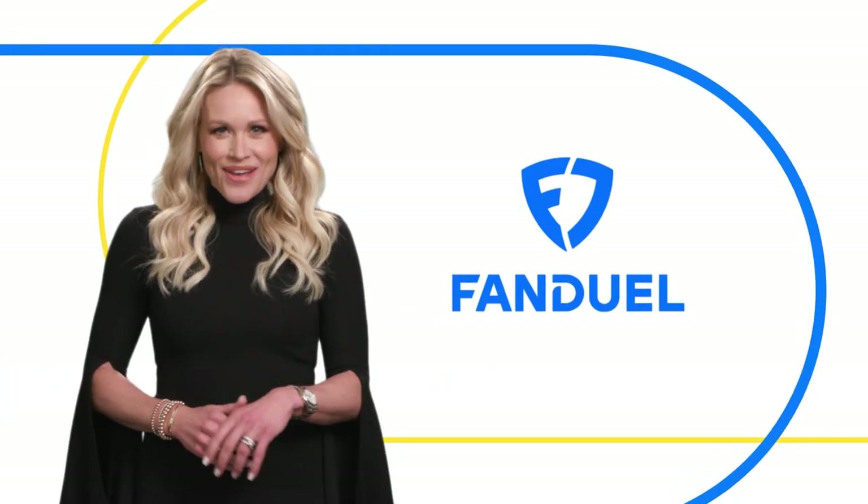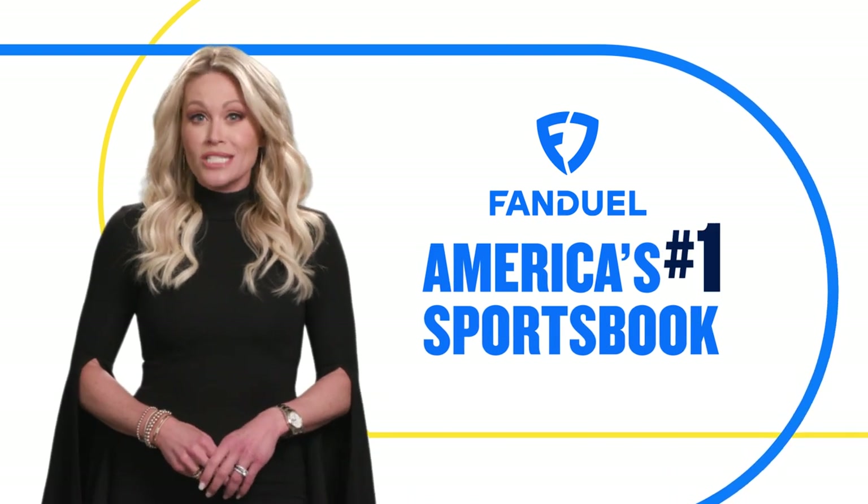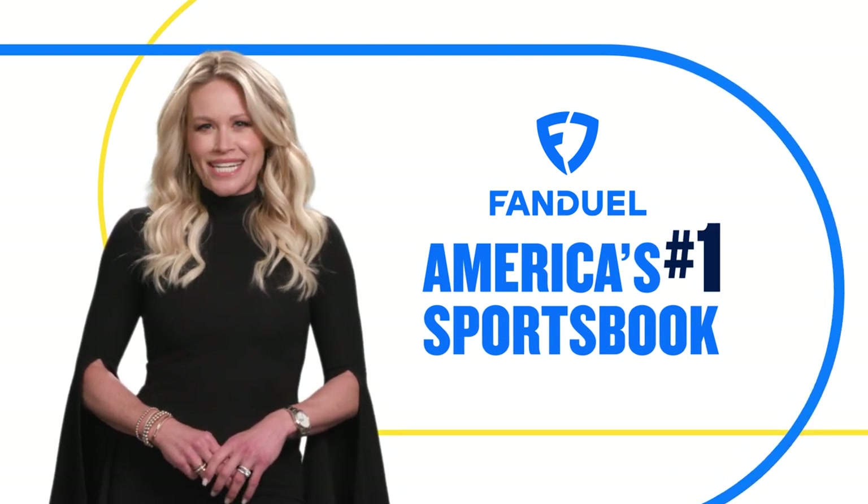Hey everybody, Lisa Kearney here with FanDuel. One of the things that makes FanDuel America's number one sportsbook is how simple it is to use.